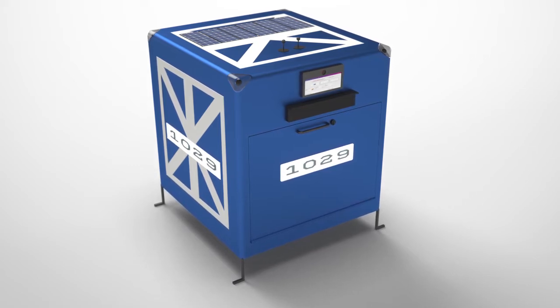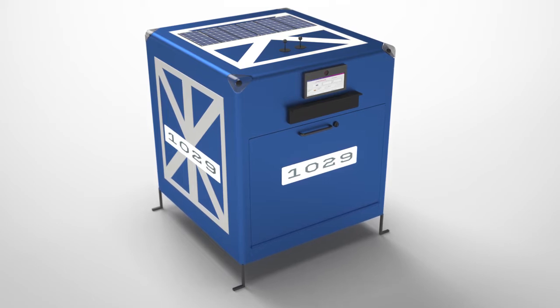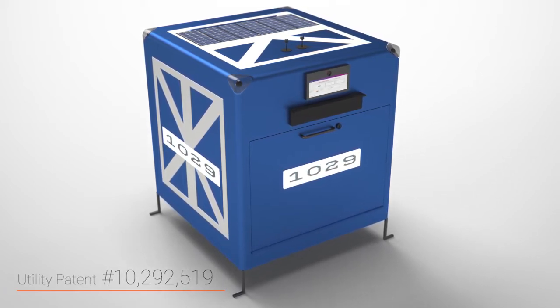But now there's the Dorman, an innovative new mailbox so packages can be safely and securely delivered no matter where you are at the time of delivery, even when a signature is normally required for delivery.